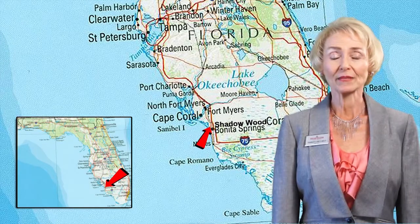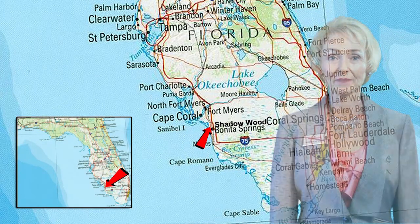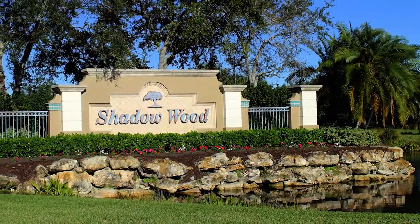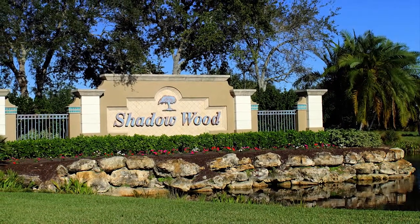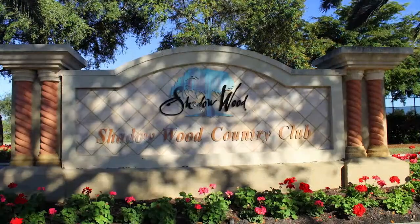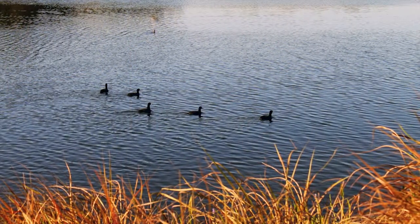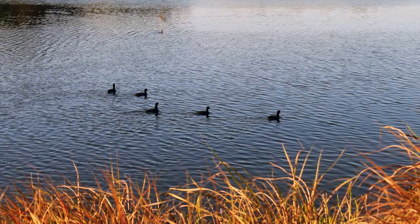The Brooks is located midway between Fort Myers and Naples off US 41. The largest community in the Brooks is called Shadowwood. It's over 1,700 acres and is characterized by upscale housing, equity membership clubs, and boardwalks that go through preserve areas.